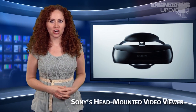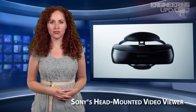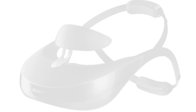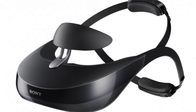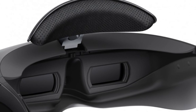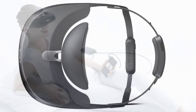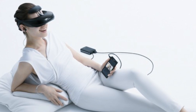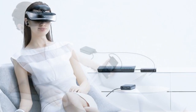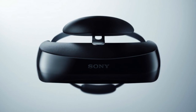Sony has announced the next generation of its head-mounted personal 3D video viewer just in time for IFA 2013. The HMZ-T3 will boast greater image quality than its predecessors, as well as a slightly lighter headset with improved audio and a more comfortable fit. The HMZ-T3W features 1280 by 720 resolution OLED panels with a viewing experience equivalent to watching a 62-and-a-half-foot screen from 66 feet away.